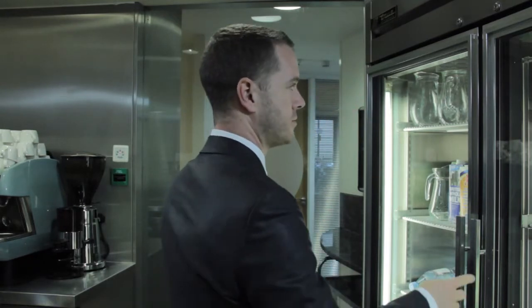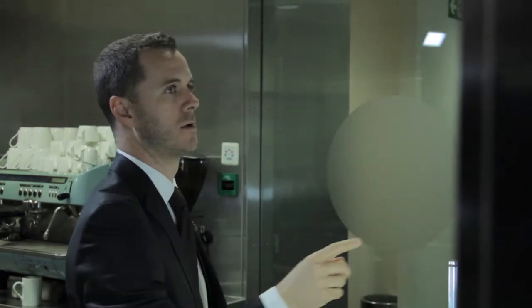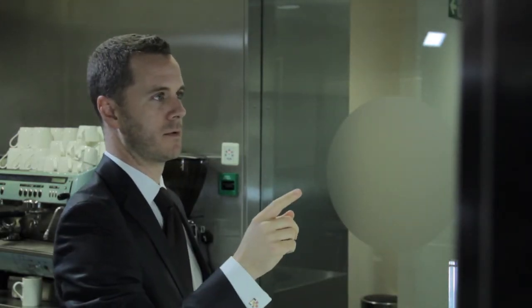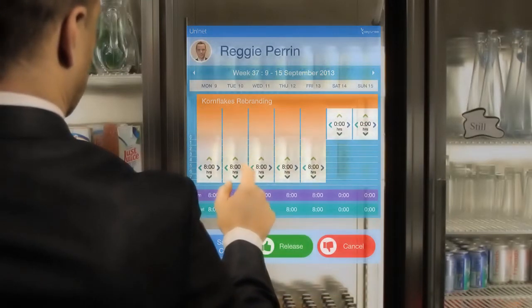This is no ordinary fridge. It is a Keytree Labs fridge that has a transparent touch-responsive front door and is connected to the Sunshine Foods ERP system via the SAP mobile platform. Not all mobile devices are small.